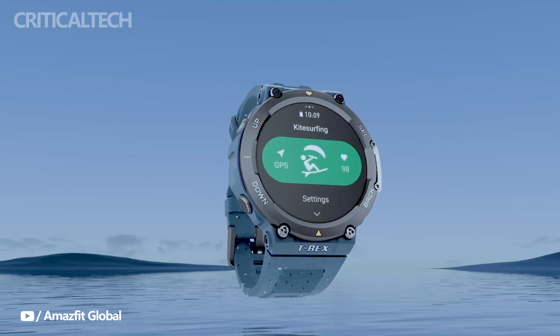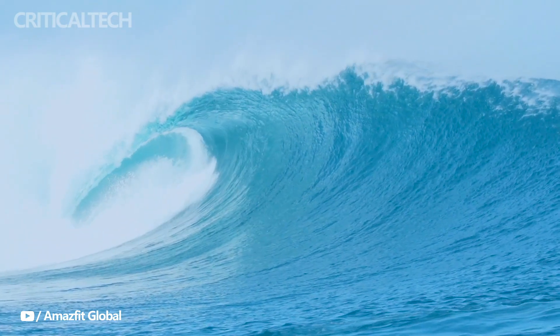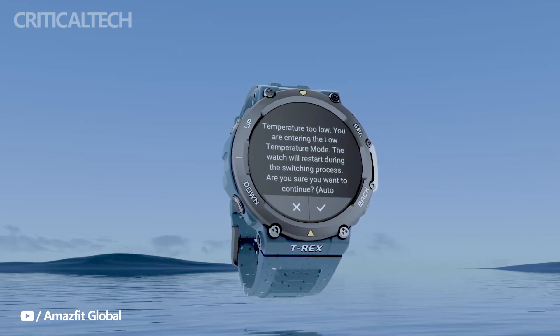Yuami, also known as ZEP, has recently unveiled an exciting addition to his smartwatch lineup, with the launch of the Amazfit TRX-2 Ocean Blue Limited Edition.